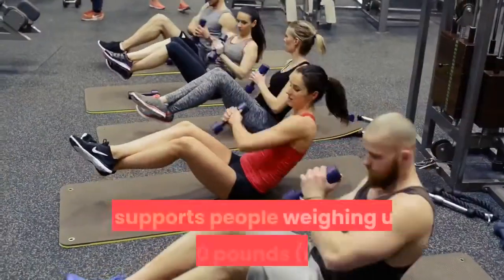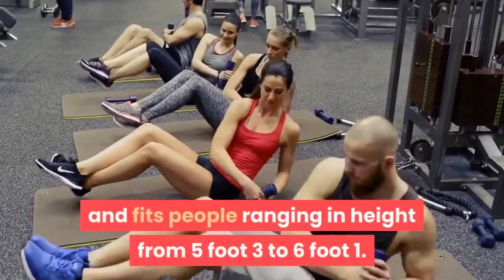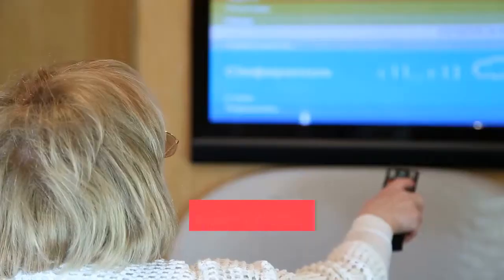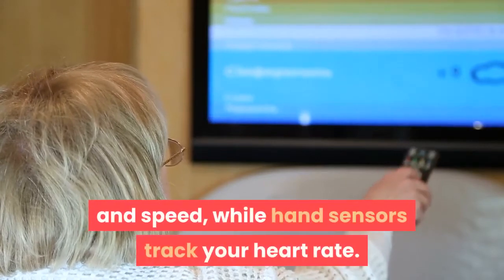It supports people weighing up to 300 pounds — more than any other folding bike — and fits people ranging in height from 5-foot-3 to 6-foot-1. There are 8 levels of tension, so you can tweak the difficulty of your workout. The LCD display shows distance, calories burned, time, and speed, while hand sensors track your heart rate.